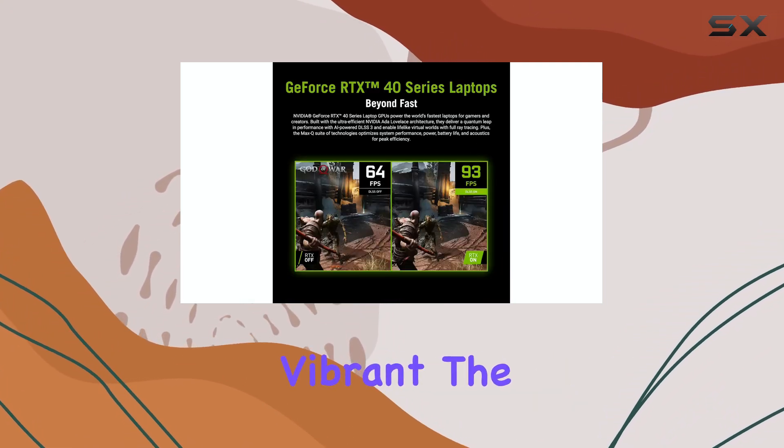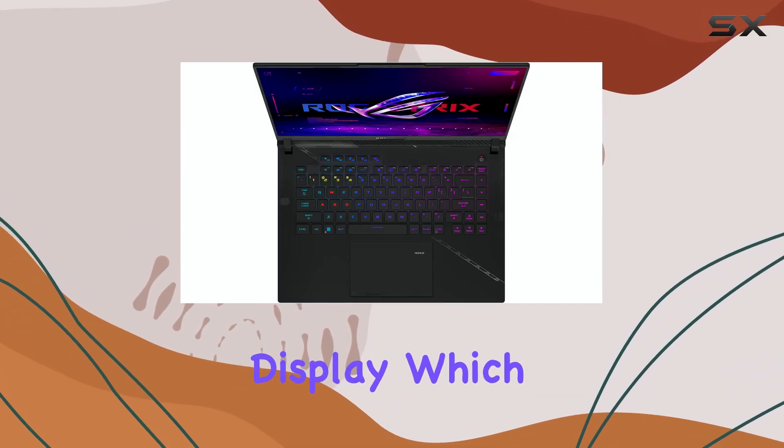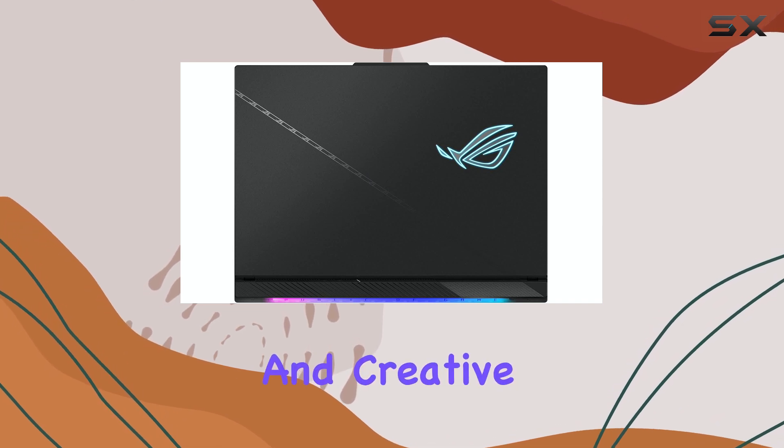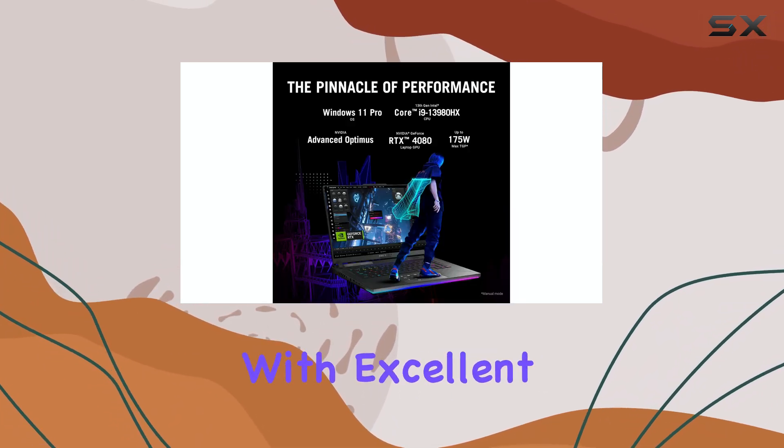The colors are vibrant, the blacks are deep, and the sharpness is unparalleled for a laptop display, which means games look fantastic, and creative work like video editing and image manipulation can be done with excellent precision.